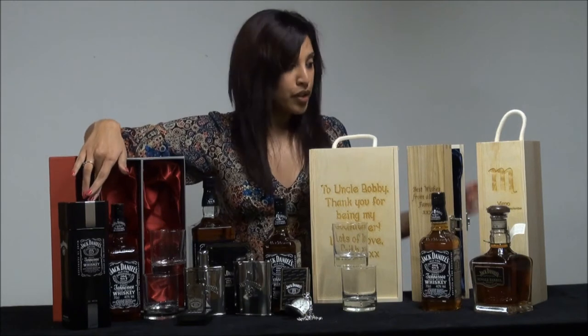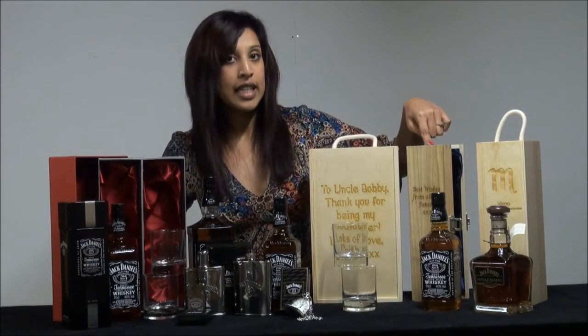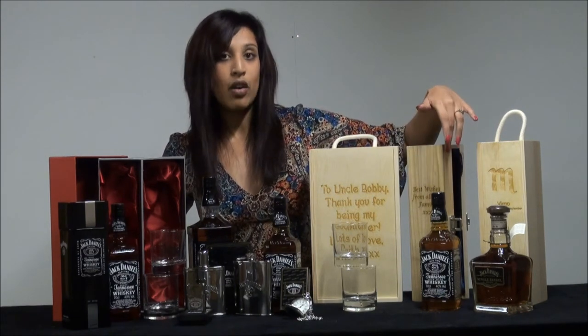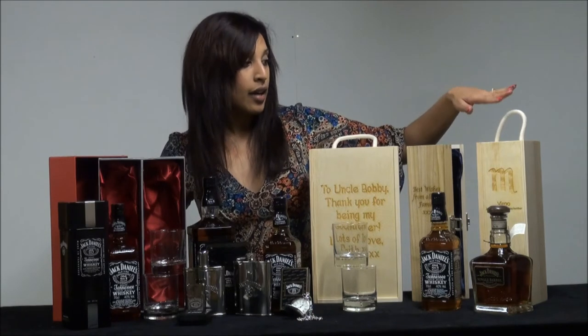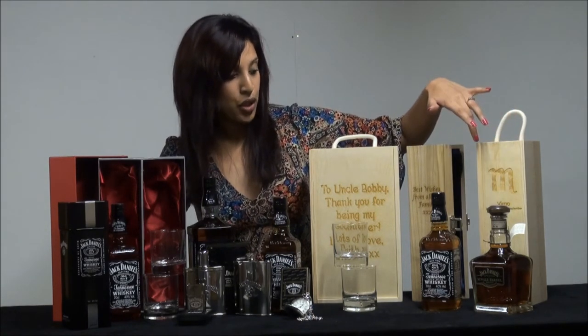This is for a single bottle. We also have some other single gift boxes here. This one is a luxury satin-lined hinged gift box with your message on the front — you can write as little or as much as you like. We also have a budget version here which you can add your message to as well.